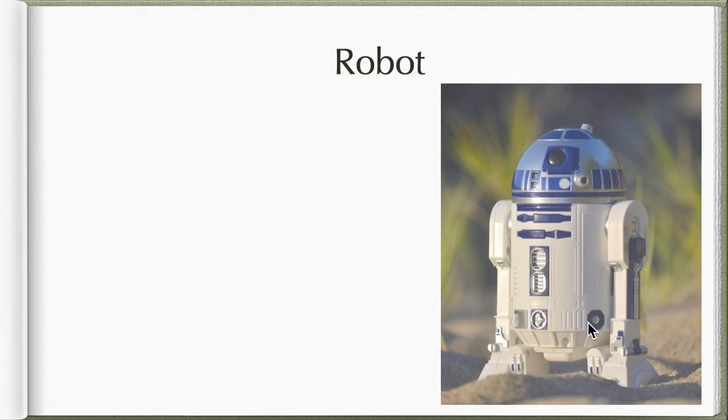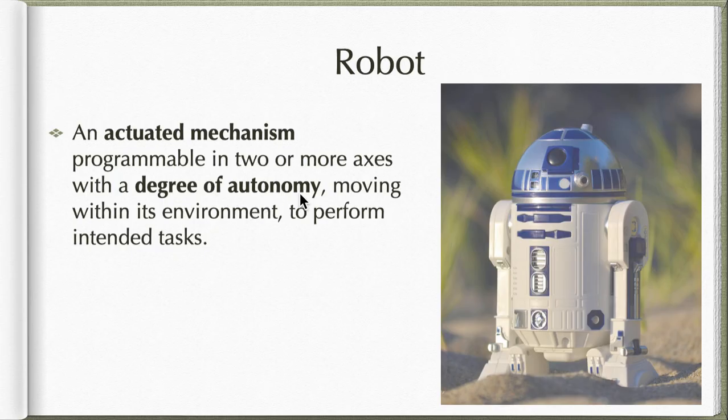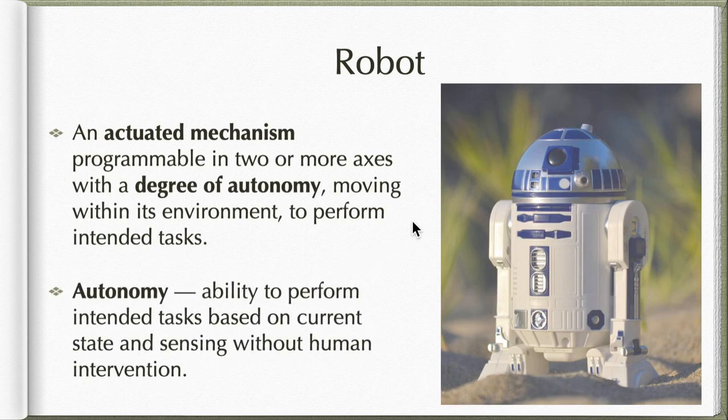A robot is an actuated mechanism programmable in two or more axes with a degree of autonomy, moving within its environment to perform its intended tasks. When we talk about autonomy, we are talking about the ability to perform the task it is created to do based on its current state and sensing, even without human intervention. It can do its task on its own — we are the ones programming it, telling it what to do, and it performs that purpose itself.